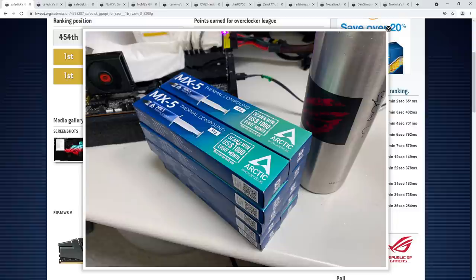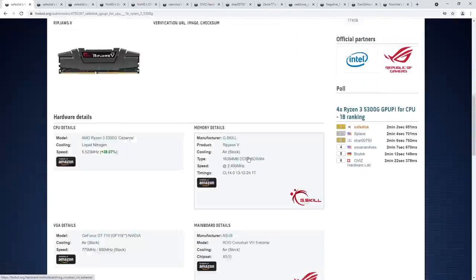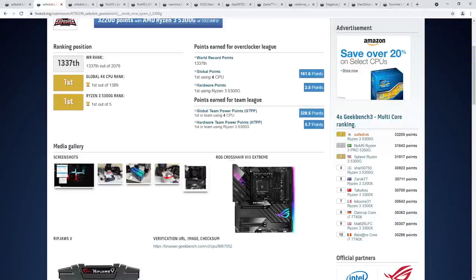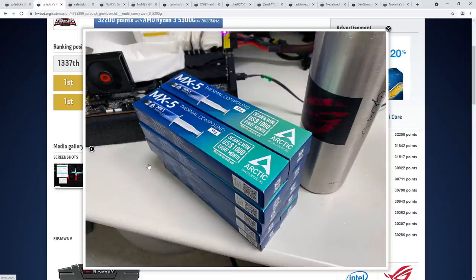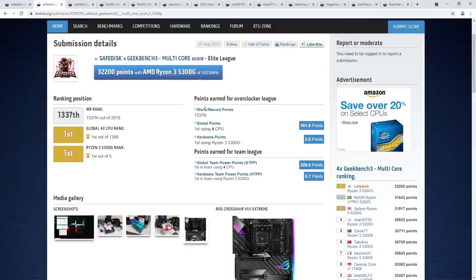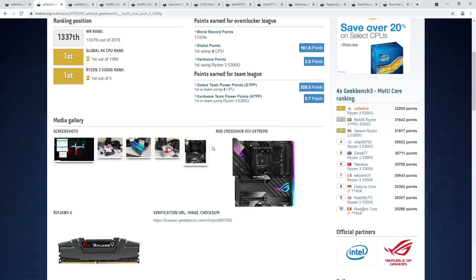Arctic MX-5 works great on liquid nitrogen, as SafeDisk has a ton of it — apparently Arctic sent him some, but the fact he's using it indicates it's actually good. A lot of thermal pastes fail on LN2 around minus 60 degrees — they just disconnect, and your temperature difference between the silicon and the LN2 pot skyrockets. It's cool to see more options for extreme overclocking thermal paste now: Gelid GC Extreme, Cryonaut, Kingpin KPX, Cryonaut Extreme, and now Arctic MX-5.